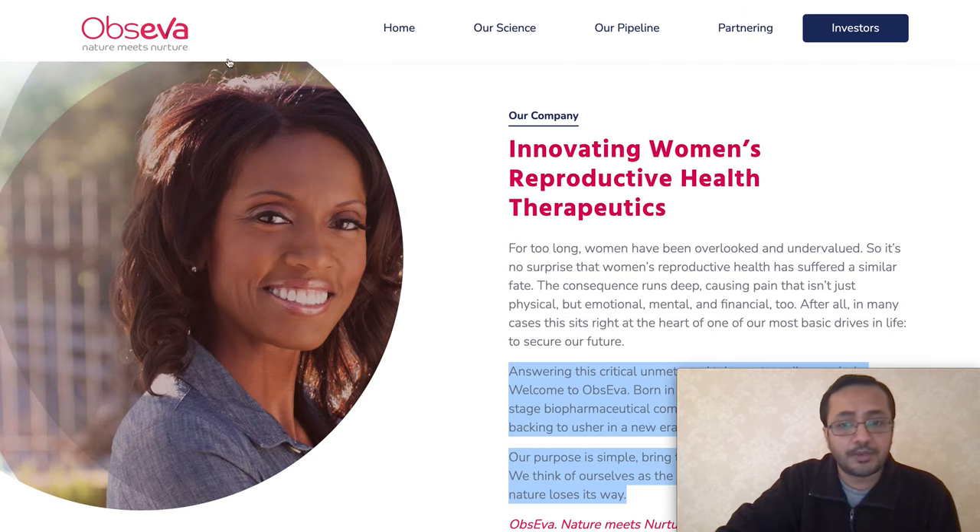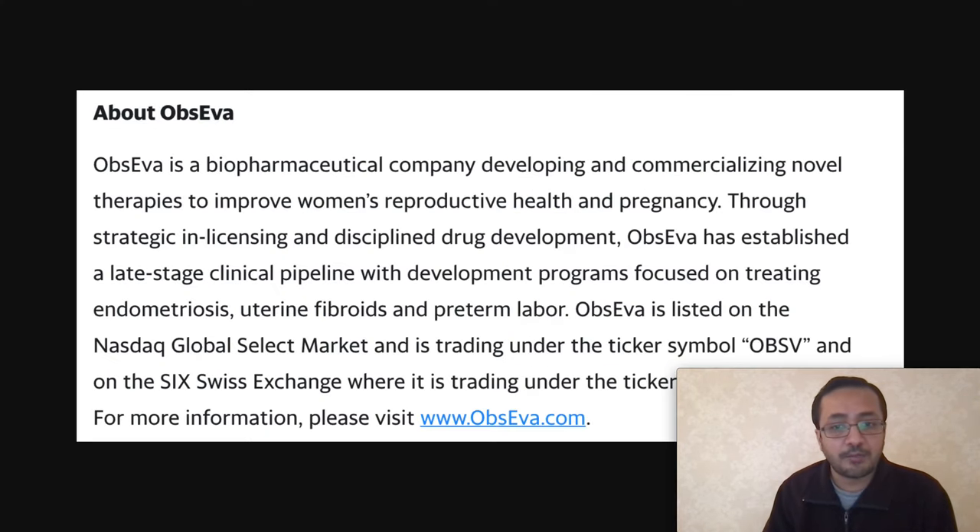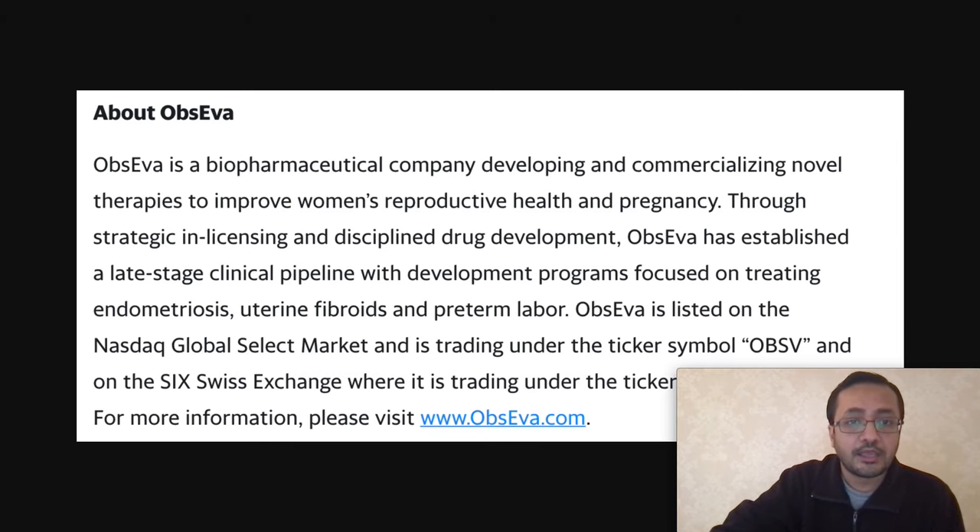Obceva is an innovative women's reproductive health therapeutics company — a biopharma company developing and commercializing novel therapies to improve women's reproductive health and pregnancy through strategic in-licensing and disciplined drug development. Obceva has established a late-stage clinical pipeline with development programs focused on treating endometriosis, uterine fibroids, and pre-term labor. Obceva is listed on the NASDAQ Global Select Market under ticker symbol OBSV.